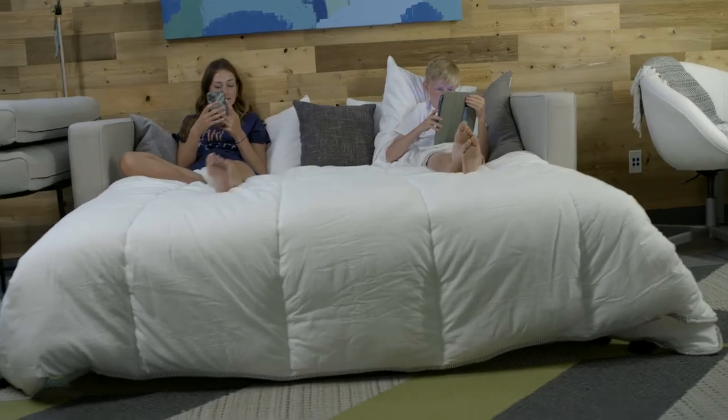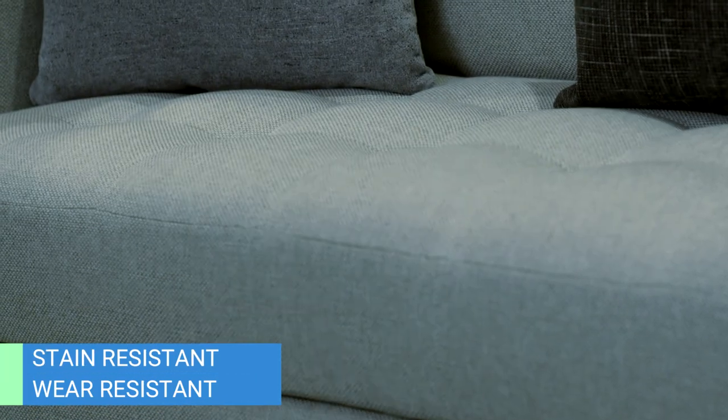The all-foam construction of the Tri-Fold is the right balance of firmness and support. The robust woven fabric for the sofas come in a variety of color options and is wear-resistant, stain-resistant, and easy to clean. Somnum can also build the Tri-Fold Sofa line with customer-specified fabrics and colors.